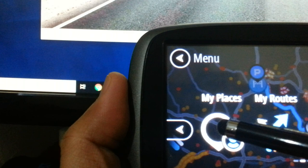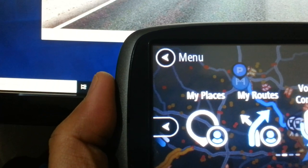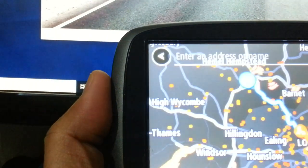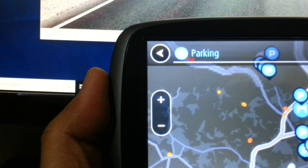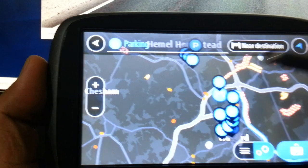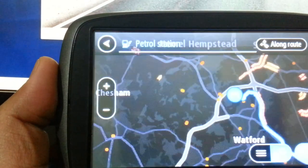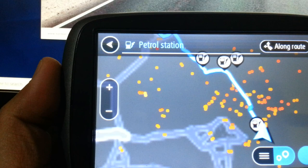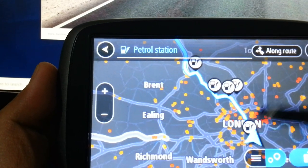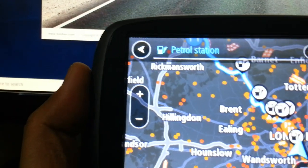You can set the current route and use voice control. For example, if you're looking for a parking space, just say 'parking' and it will come up with the nearest parking space to where you are — all parking nearby for your current location. Same thing with petrol stations — press the button and it gives you all the petrol stations close to you, or along the route you're taking.